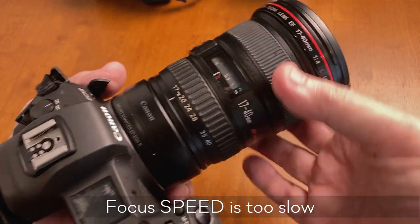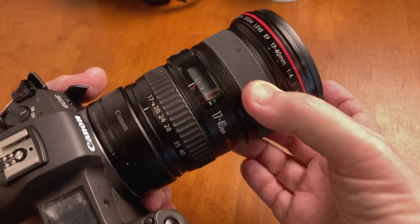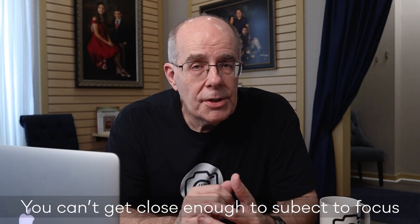If you can't focus fast enough — meaning how fast you can turn the ring, how it's geared, or your autofocus doesn't respond quickly enough — that is a function of the focusing motor design in your lens. If it's not fast enough, you're going to have to look at upgrading your lens.